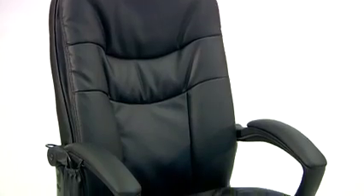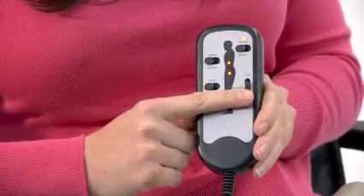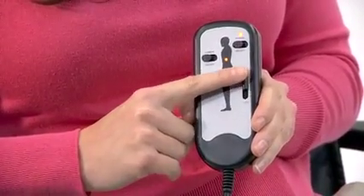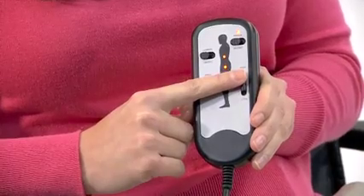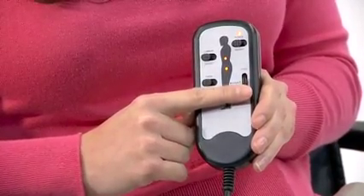The Mid-Back Massaging Black Leather Executive Office Chair from Flash Furniture is a great way to enjoy a relaxing massage right in your own office. This attractive contemporary style chair features a built-in massage unit. The included remote control has a slider with variable control which allows you to adjust the intensity level so you can find your perfect desired comfort in seconds.